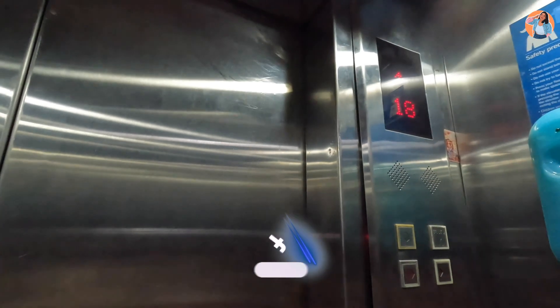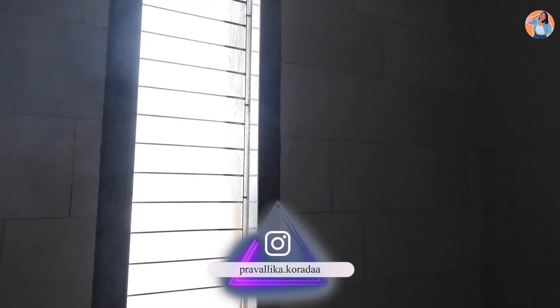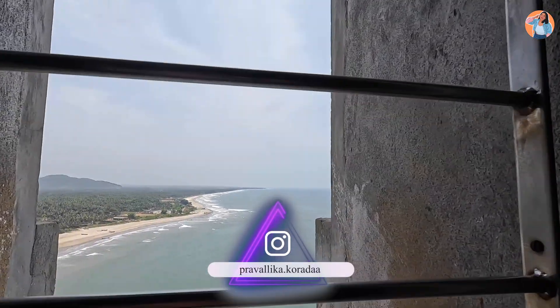We will go up to the 18th floor. From there you get the Murdeshwar 360 degree view, the Murdeshwar village view, and the Murdeshwar beach view.